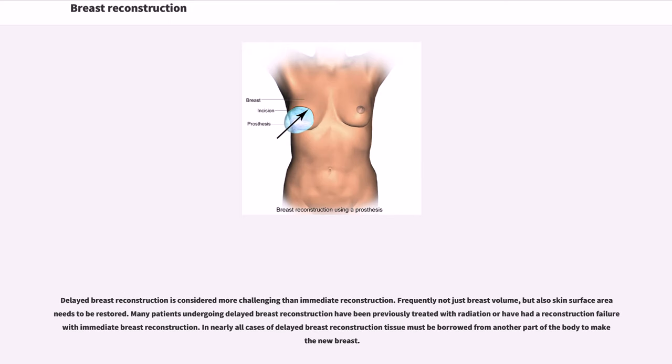Delayed breast reconstruction is considered more challenging than immediate reconstruction. Frequently, not just breast volume but also skin surface area needs to be restored. Many patients undergoing delayed breast reconstruction have been previously treated with radiation or have had a reconstruction failure with immediate breast reconstruction. In nearly all cases of delayed breast reconstruction, tissue must be borrowed from another part of the body to make new breasts.